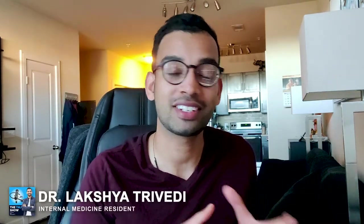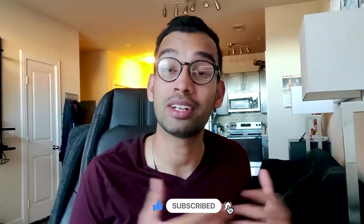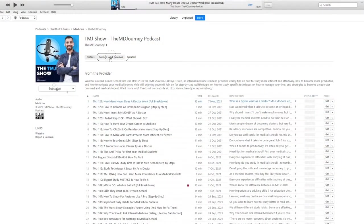Hey friends, welcome to the channel. In case you're new here, my name is Lux, an Internal Medicine Physician, and I'm absolutely a huge geek about making videos on how to make your journey as a student so much better with less stress. That includes tips on studying, productivity, you name it. If you're new here, definitely consider hitting that like and subscribe button on YouTube, or if you're listening on a podcast, hit that subscribe or follow on your favorite platform.